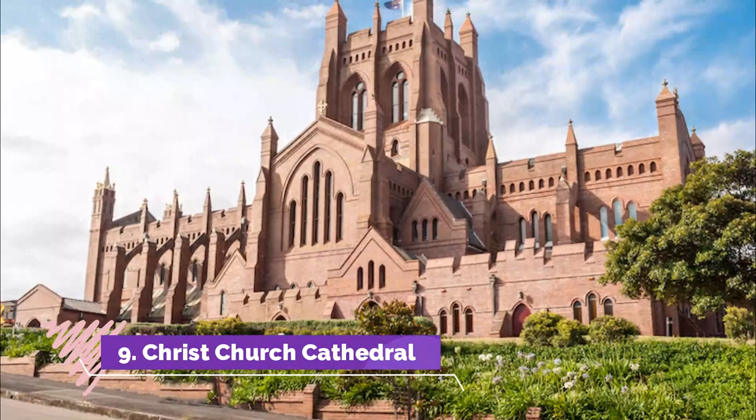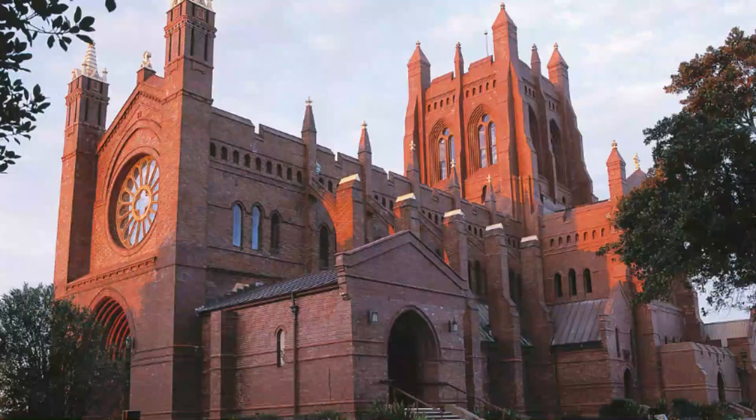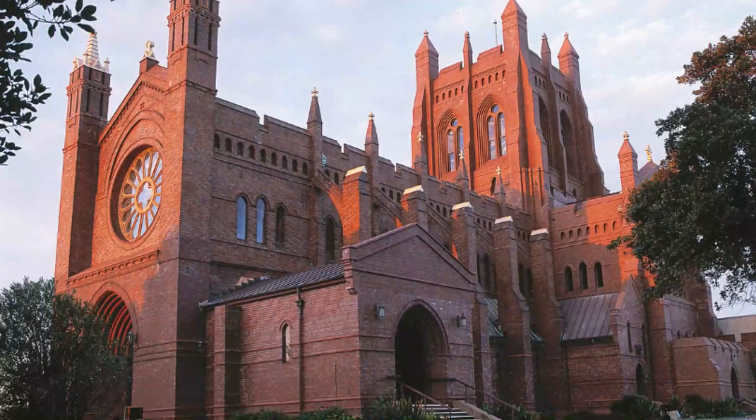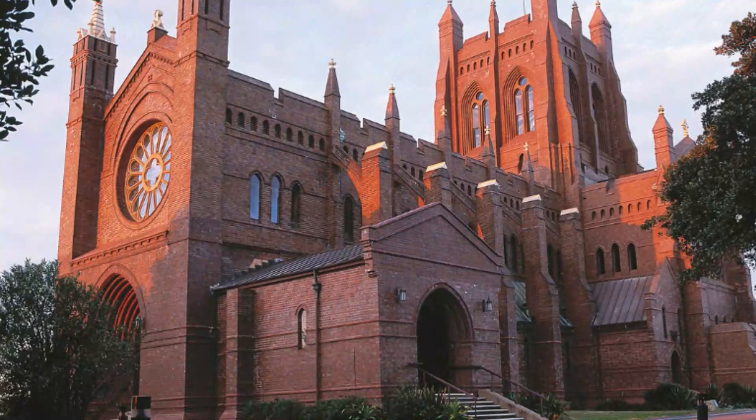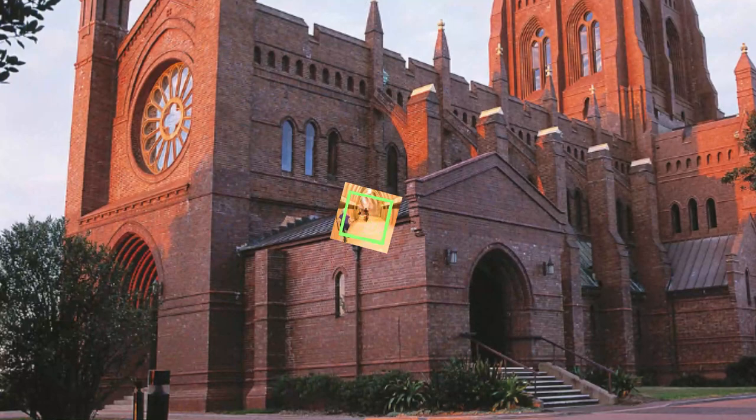Number 9: Christchurch Cathedral. One of the most important and impressive buildings in the city, Christchurch Cathedral dominates and defines Newcastle's skyline. As well as incredible architecture and artworks, it also has a divine view over the city and sea from atop its lofty belltower. Built in 1902, it exhibits gorgeous Gothic Revival-style architecture with its tall tower, fine façade and flying buttresses made out of ruddy red bricks.